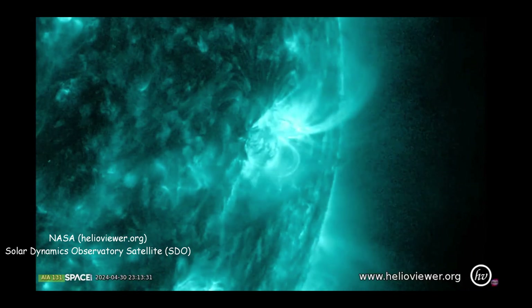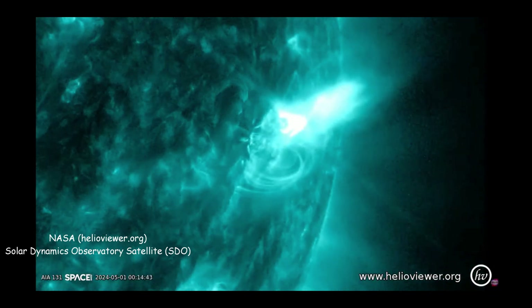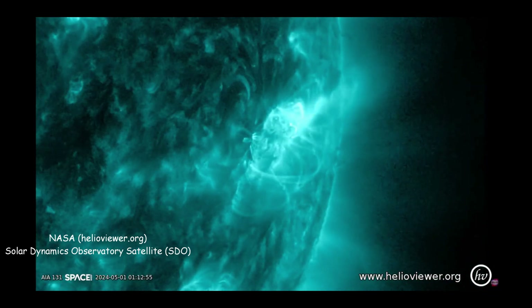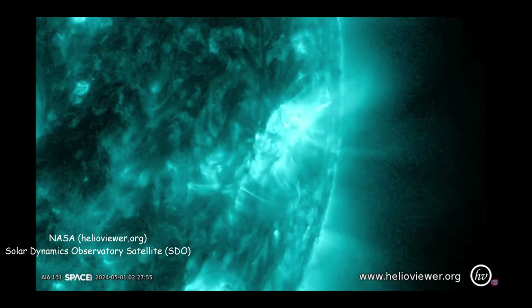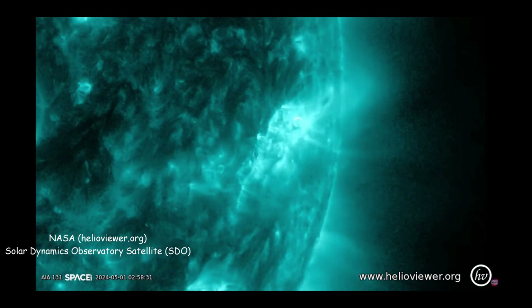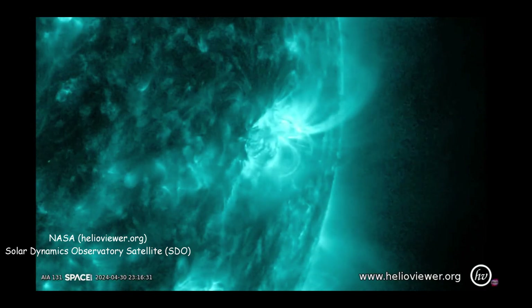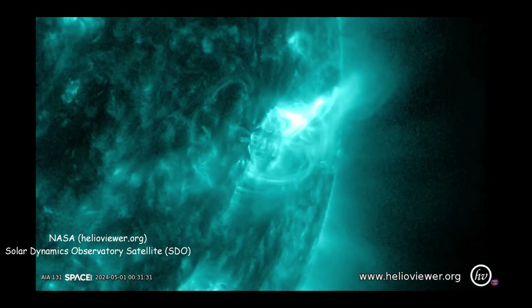The answer to the first question is that astronomers color code images based on the wavelength of light. The sun, like a lot of very hot objects, glows white in the visible range. Exactly how hot something needs to get in order to be white depends on the material it's made of — that's why there's normal black iron, then red hot iron, then white hot iron.